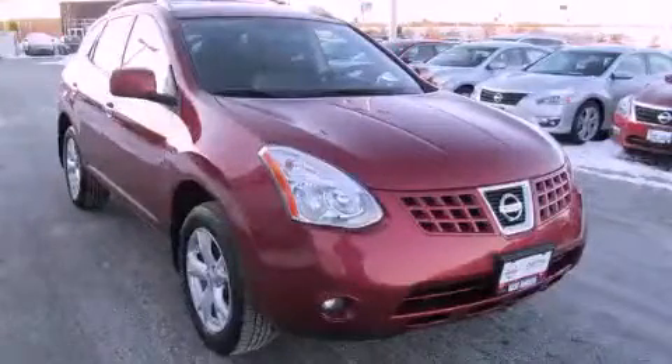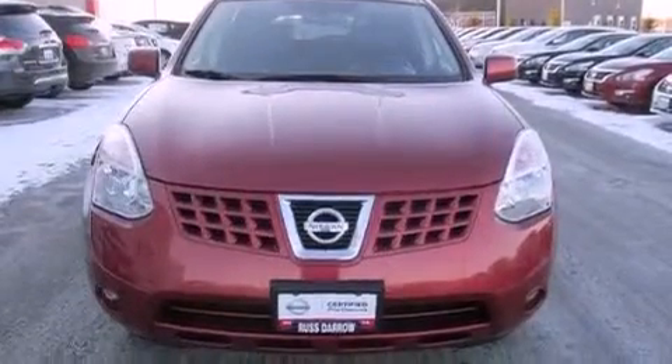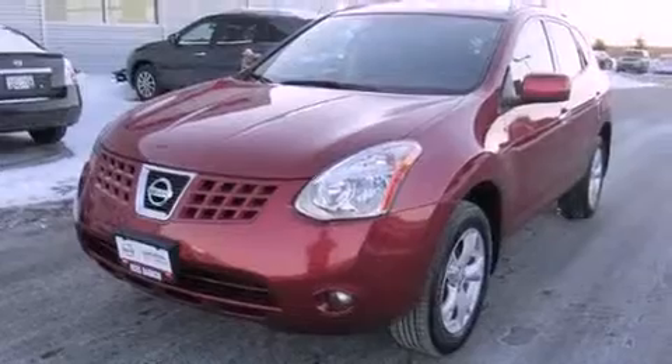This is a certified pre-owned 2010 Nissan Rogue, a car-like ride in space like an SUV. It has a four-cylinder engine and a continuous variable transmission.